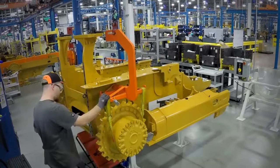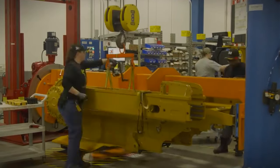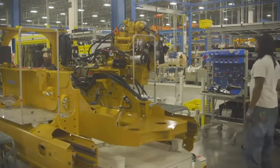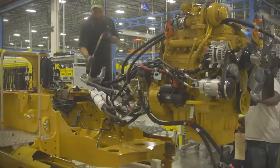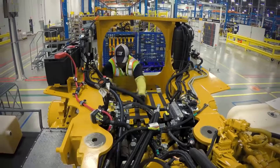Their employees produce several sizes of small track-type tractors and dozers. Their processes include tack weld and robotic weld, computer-controlled machining, top coat paint system, kitting of component parts, modular sub-assembly, and asynchronous assembly line with standard work.